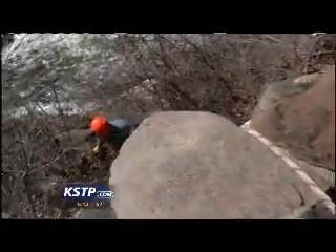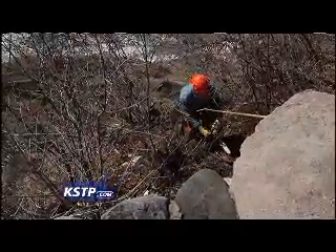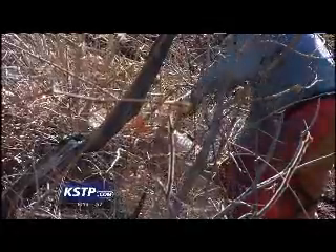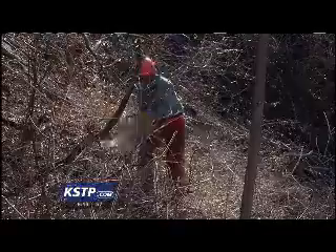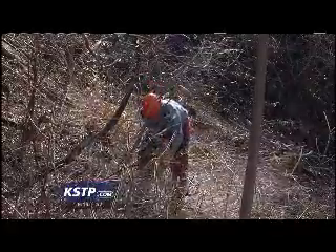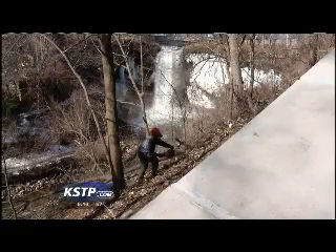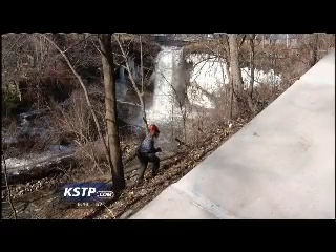This extreme landscaping completes a phase of a much bigger project. Look straight down — there's a man dangling from a rope, using a chainsaw to hack out weedy, woody plants from the cliffs around Minnehaha Falls. He works for Prairie Restorations, a company hired to rid 57 acres along the creek of buckthorn, fox elder, and other plants that choke out native species.